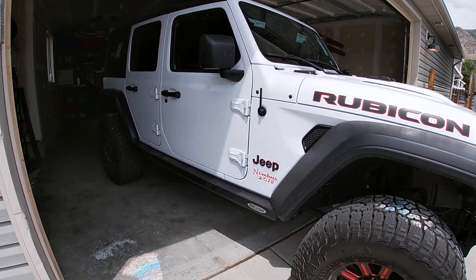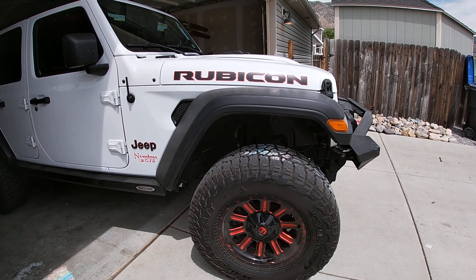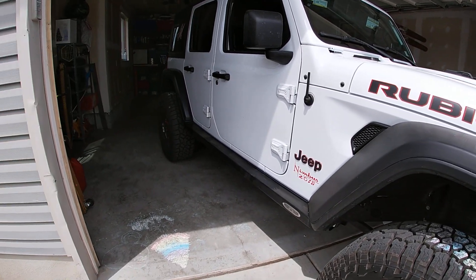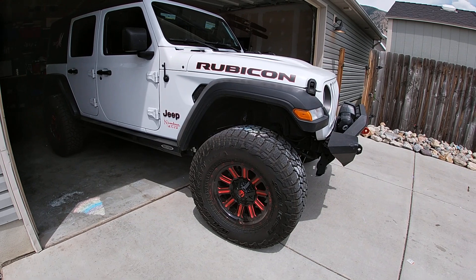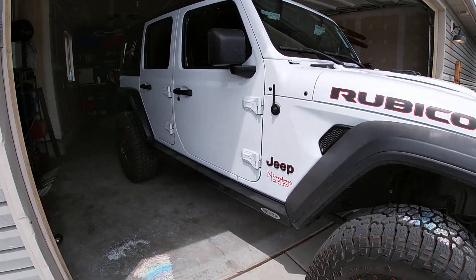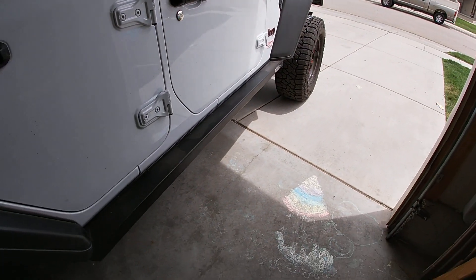I had my reservations about 37s but I'm really happy. Sorry the Jeep is dirty. I really like the way it looks — the 35s with that two-and-a-half inch lift give it a good space between the tire and fender. That ratio is great.